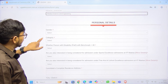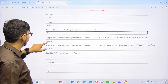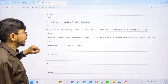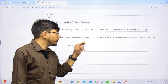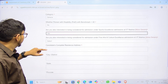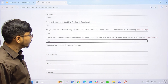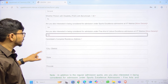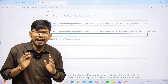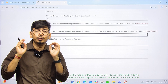Fill in personal details: your name, category (General), and whether you are a person with disability. There is also an option asking if you are interested in being considered for sports excellence admission or fine arts at IIT Madras — the institute has a special arrangement reserving seats for students with strong extracurricular credentials. In total, the BS in Medical Sciences and Engineering program has 30 seats, and the BS in Chemistry program has 24 seats.